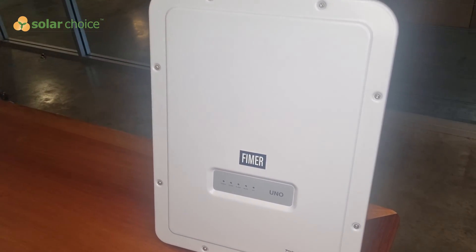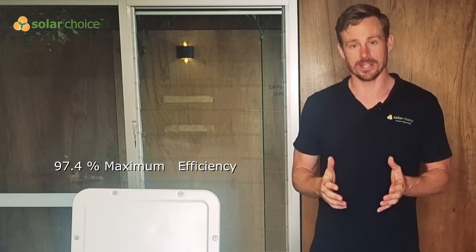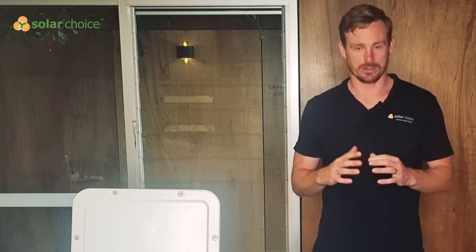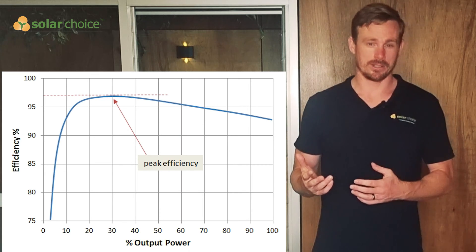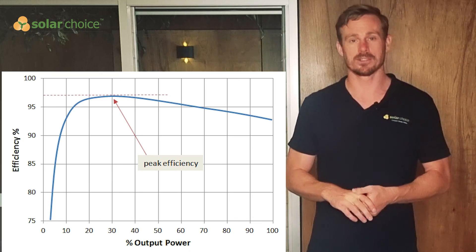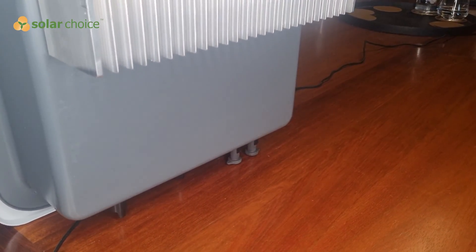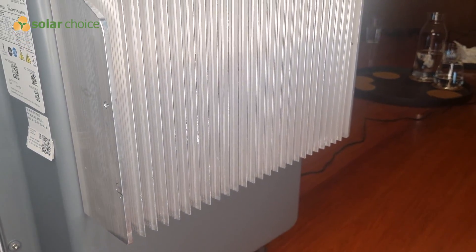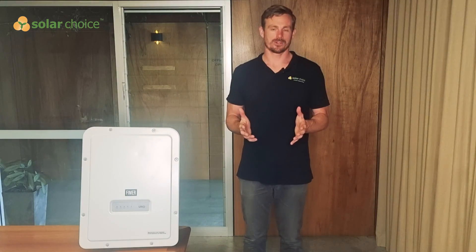This inverter is rated to a maximum efficiency of 97.4%, which is quite an impressive figure and puts it up there with the top brands. To give you an idea, the other European brands: SMA have a 5 kilowatt model rated to 97%, and Fronius have a 97.6% efficiency for their 5 kilowatt model. So it's right up there with those brands that it sees as its main European competitors.